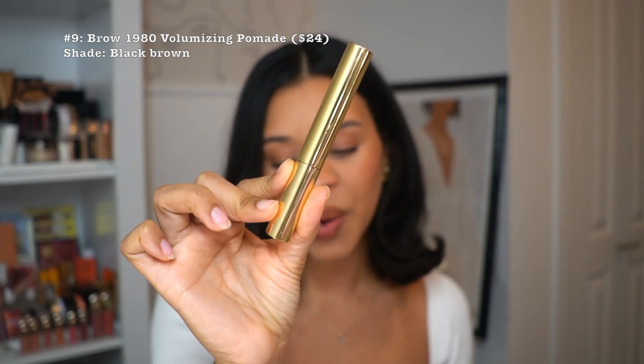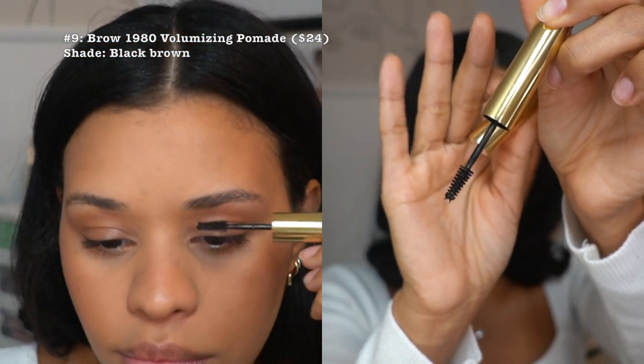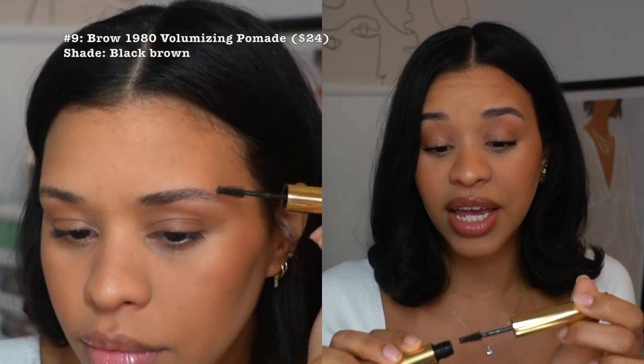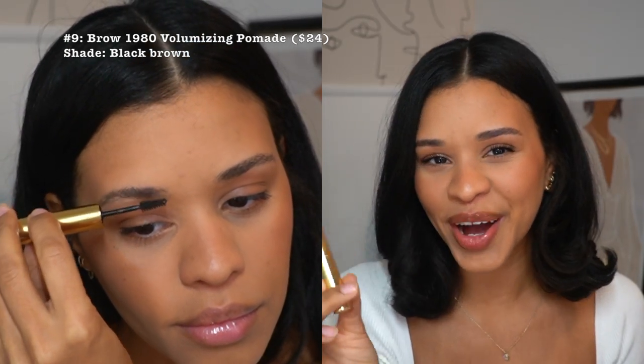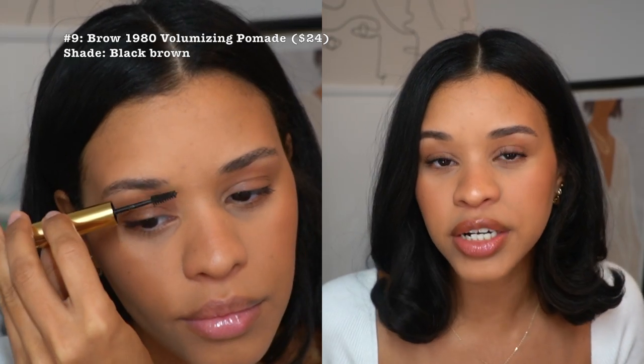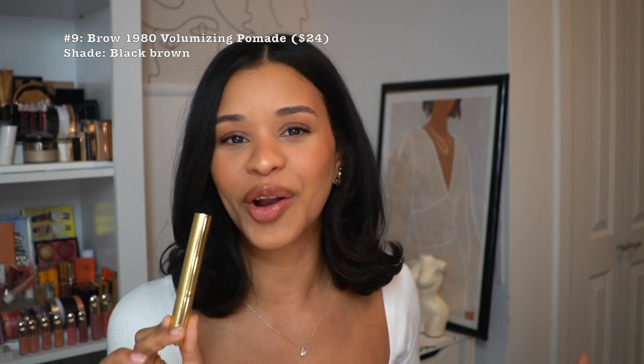At number nine, we have the Brow 1980 Volumizing Pomade. It's described as a nod to 80s brows, adding color and volume for fluffy arches. At first it felt a little too intense, but the more I use it the more I understand it. Since my brows are very sparse, I apply it for a thicker fuller effect then fill in with my marker pen. I have the color Black Brown and I enjoyed this — it still keeps hairs in place like a brow gel.